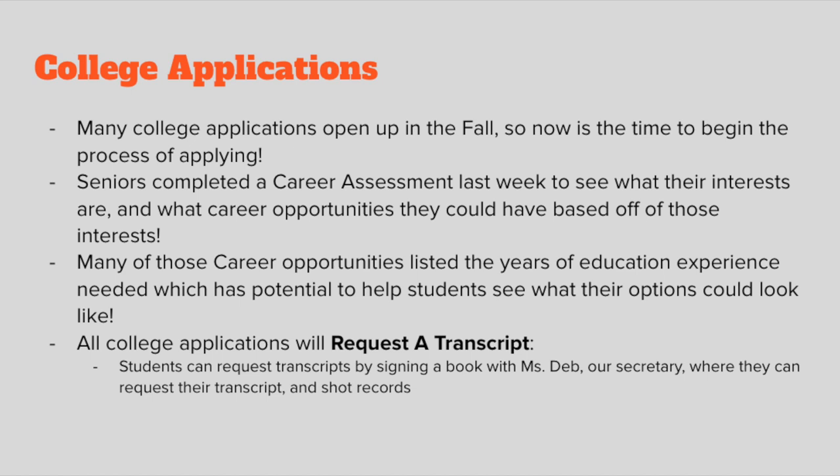From that career assessment, students can get a sense of how much educational experience they would need and what colleges they might be interested in, to start helping them apply. Part of the college application process is requesting a transcript. Students send these requests to their counselors all the time, and typically we refer those to Ms. Deb, our secretary, who is in charge of sending transcripts out.